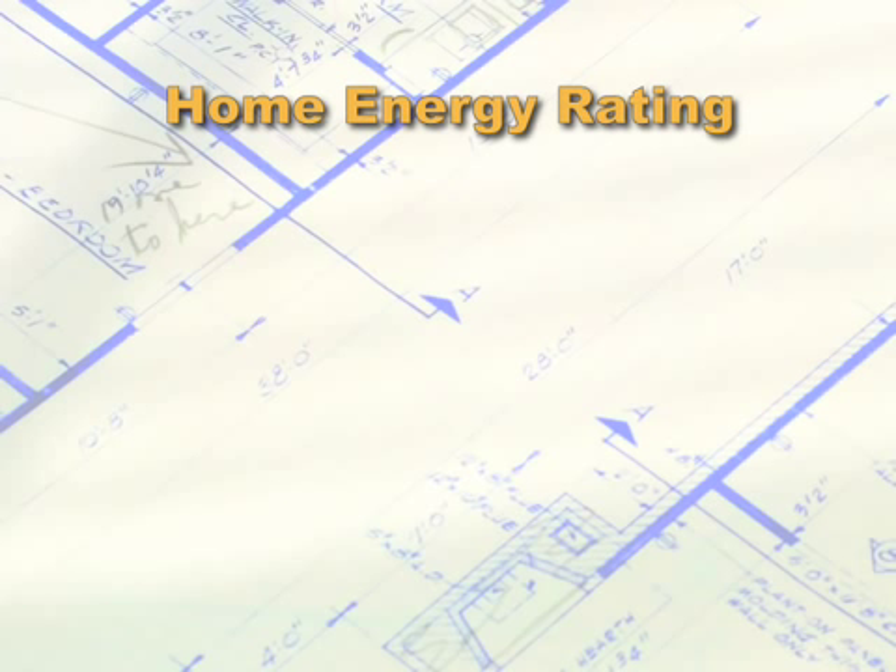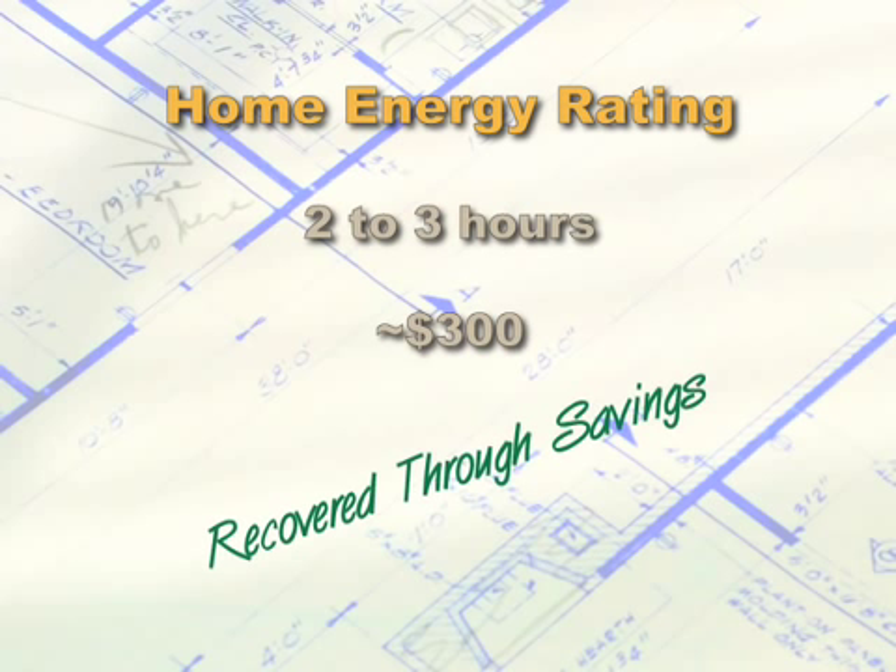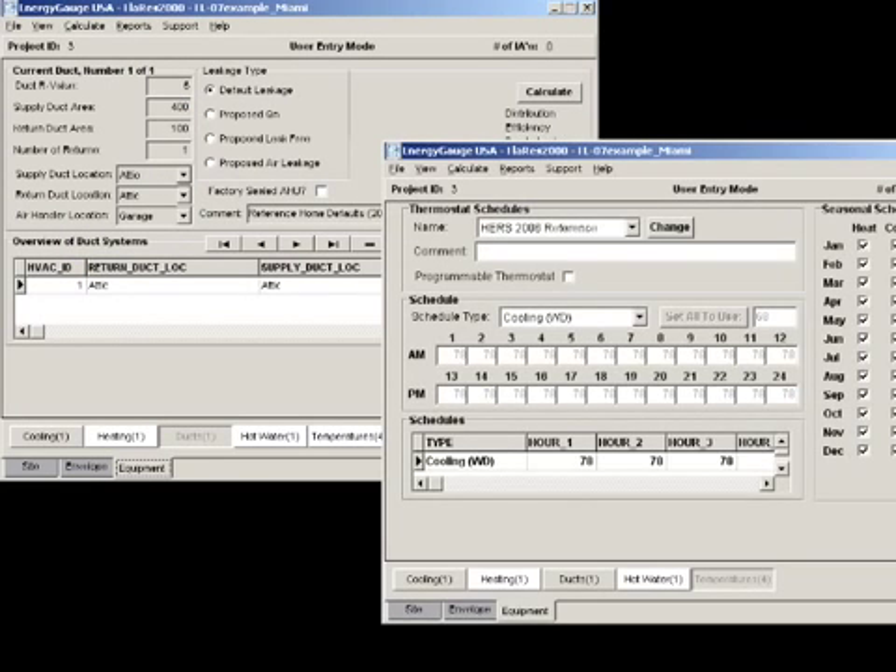A typical energy rating can take two to three hours, depending upon the size of your home, and usually costs around $300. But this cost can be recovered through savings on your utility bill.